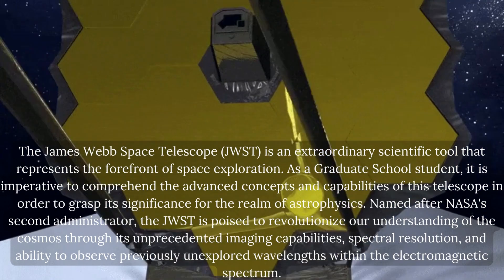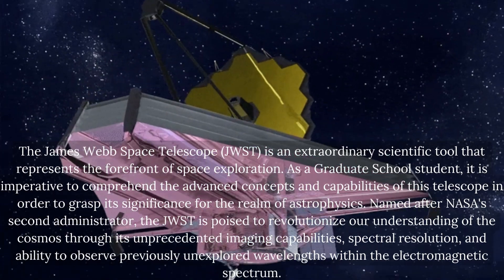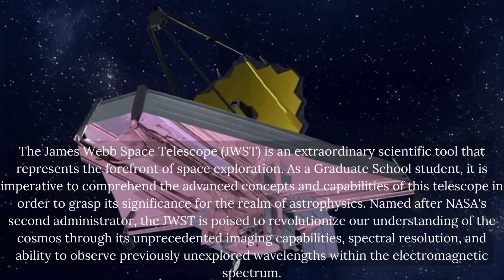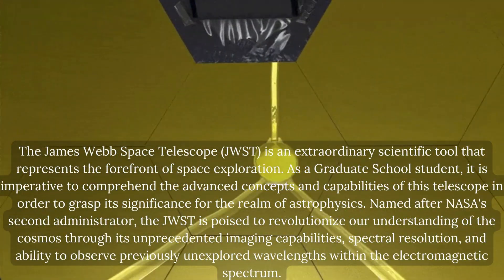Named after NASA's second administrator, the JWST is poised to revolutionise our understanding of the cosmos through its unprecedented imaging capabilities, spectral resolution, and ability to observe previously unexplored wavelengths within the electromagnetic spectrum.